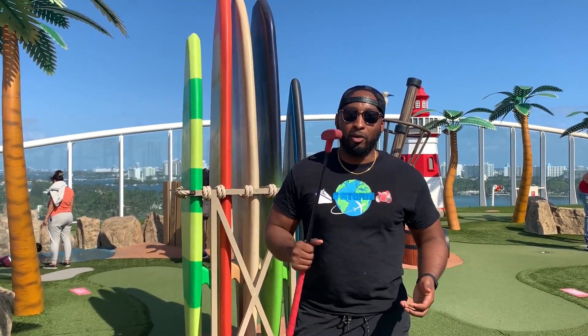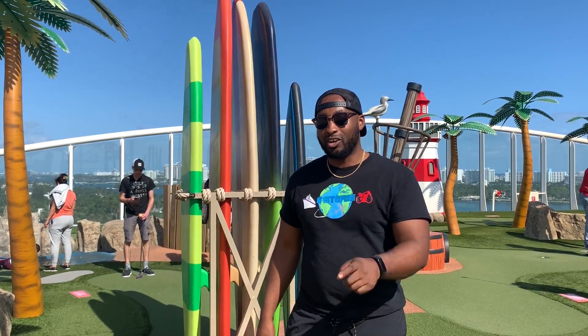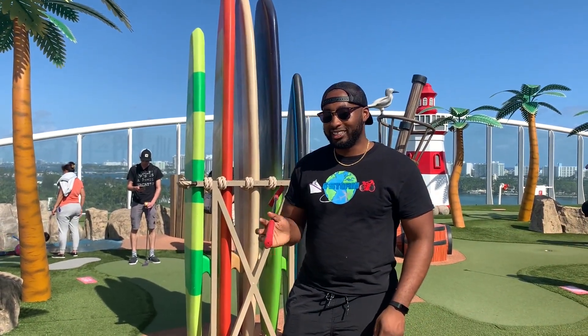What's up wonderful people? I'm G Storm and I'm on an 8-day Western Caribbean cruise on Royal Caribbean Oasis of the Seas and I'm bringing you guys along for the fun. Here we go guys, let's get started.